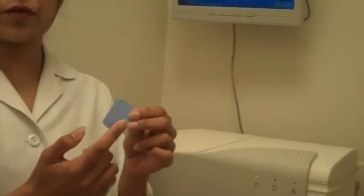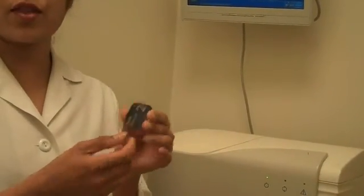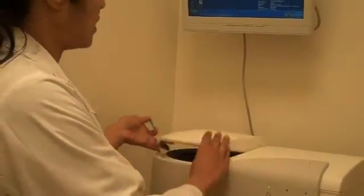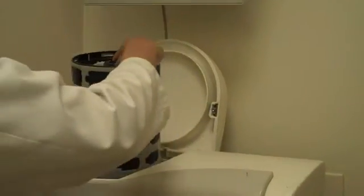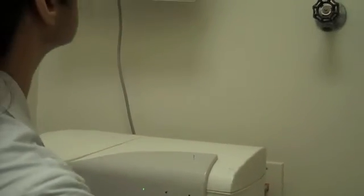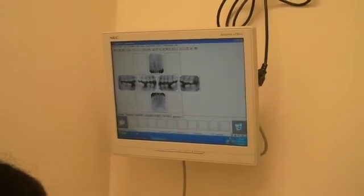We use something called phosphor plates. This is a form of digital radiography. It has a phosphor plate on one side which takes the film from a patient's mouth. The other side has a sensor. Once the film is taken, this sensor goes into a scanner — a scanning machine where the x-ray goes in. The scanning machine is closed and we process the x-ray. It takes very little time and soon we have a film that looks just like that.